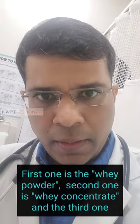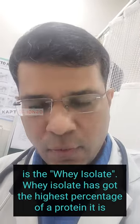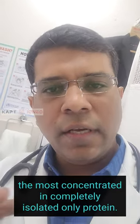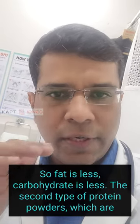The first subtype is whey powder, the second is whey concentrate, and the third is whey isolate. Whey isolate has the highest percentage of whey protein — it is the most concentrated and is isolated to pure protein, so fat and carbohydrate content are less.